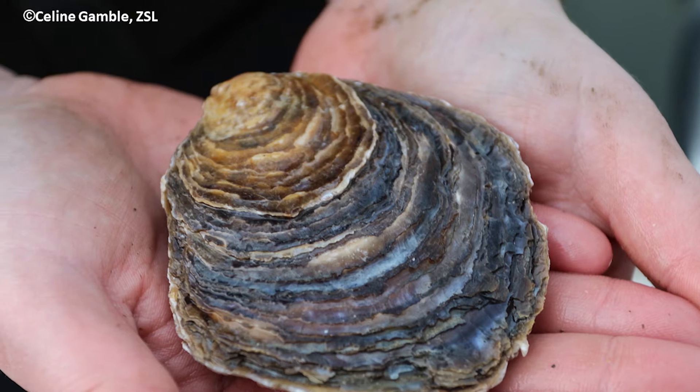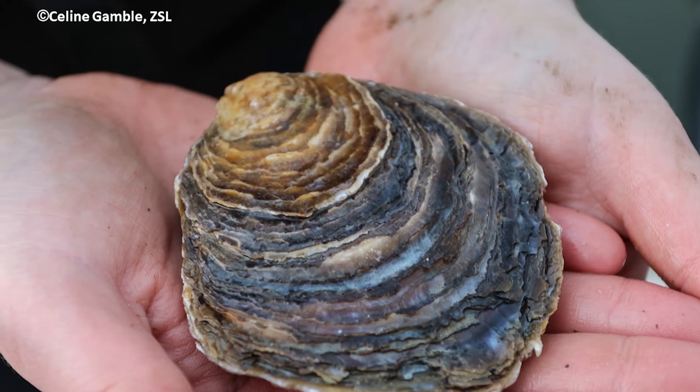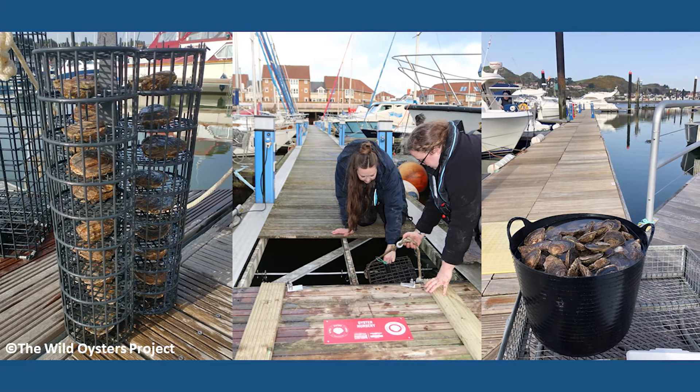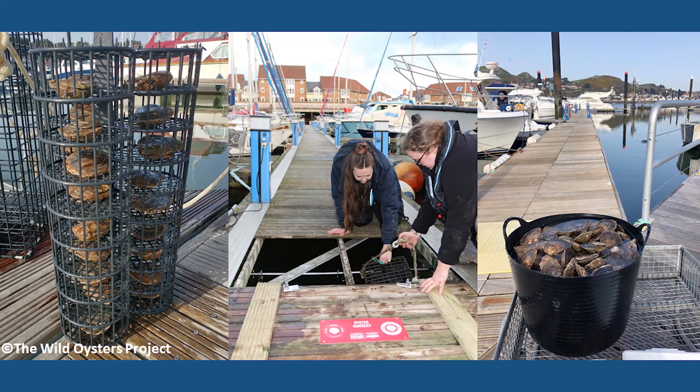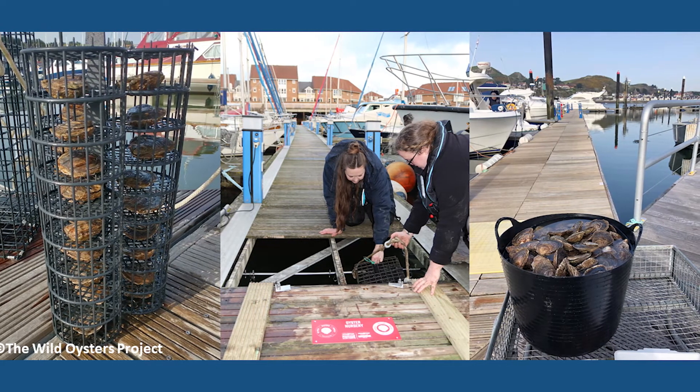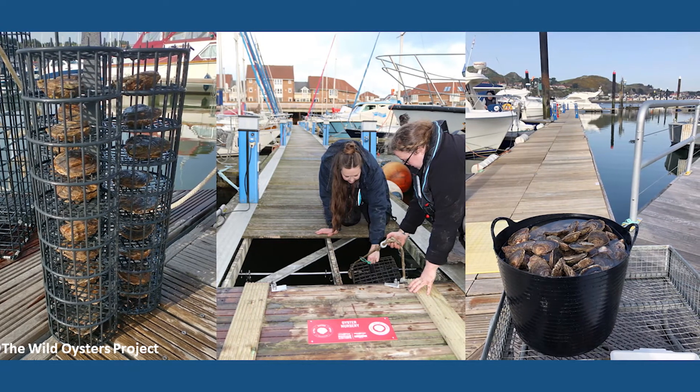We are aiming to restore self-sustaining populations of native oysters around the UK, which in turn will help us restore healthy and resilient coastal waters. The project aims to restore these populations through installing 141 oyster nurseries in six marinas around the UK. An oyster nursery is filled with mature breeding adult oysters which will distribute their larvae onto the seabed and over time re-establish beds that were once there.